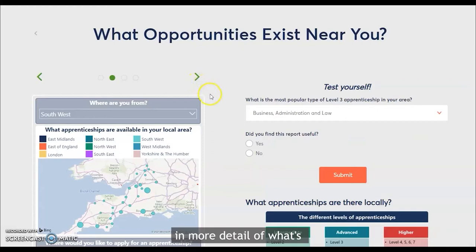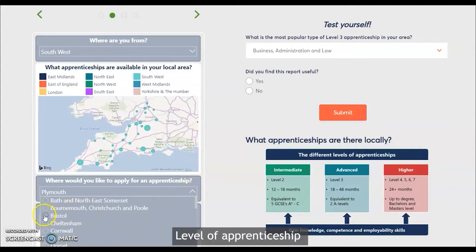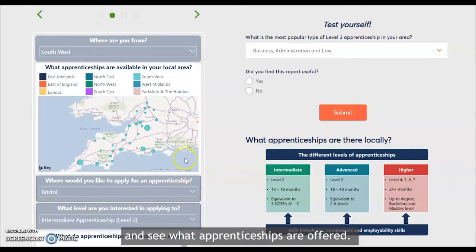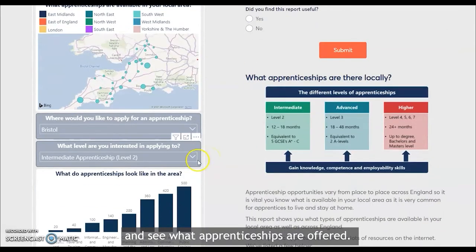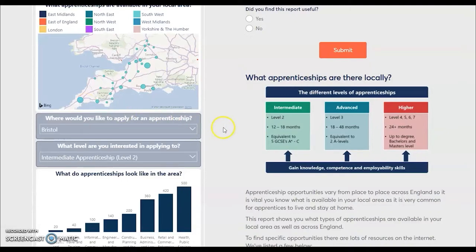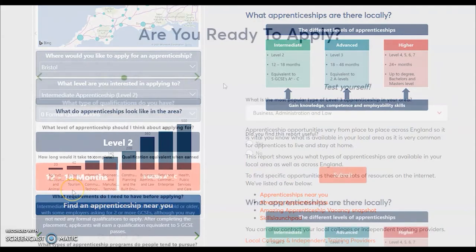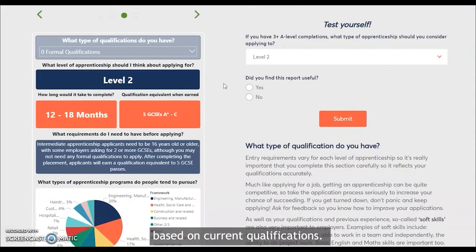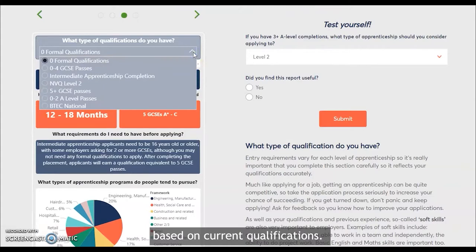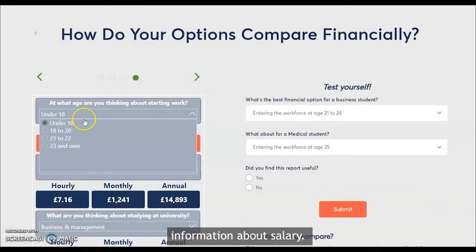You can also look in more detail at what is available in your local area. Select your area and level of apprenticeship to see what apprenticeships are offered. Information is also available based on current qualifications, as well as clear information about salary.